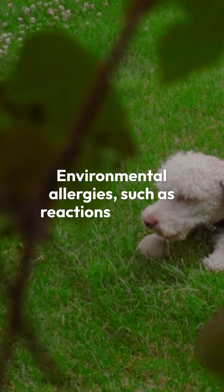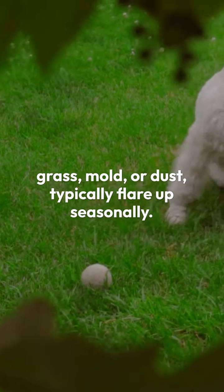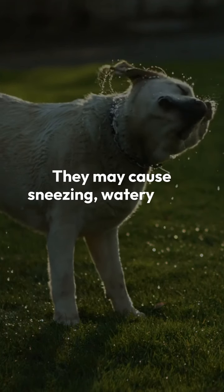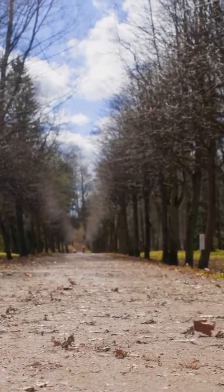Environmental allergies, such as reactions to pollen, grass, mold, or dust, typically flare up seasonally. They may cause sneezing, watery eyes, or itchy skin. Tracking your dog's environment can help pinpoint these allergens.